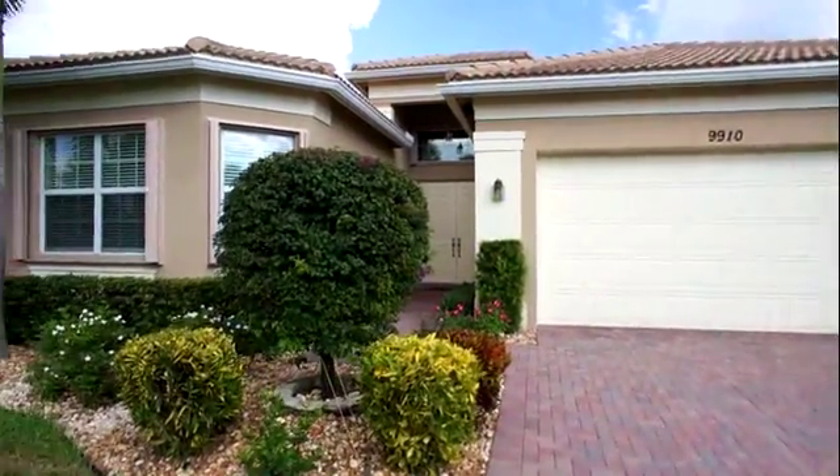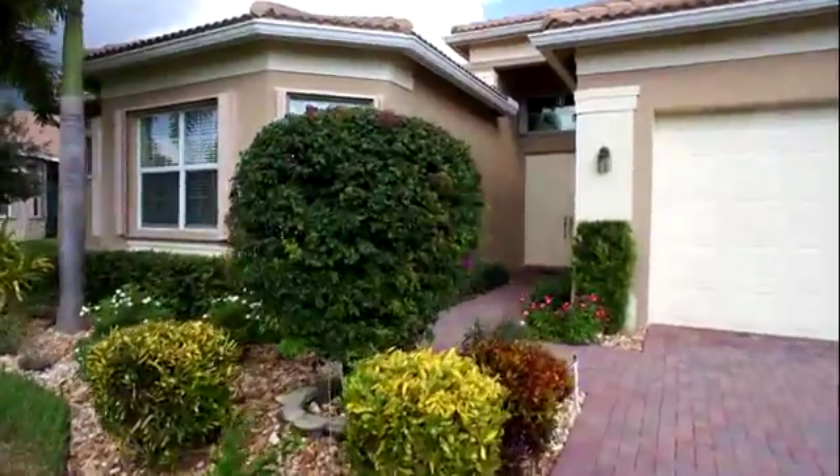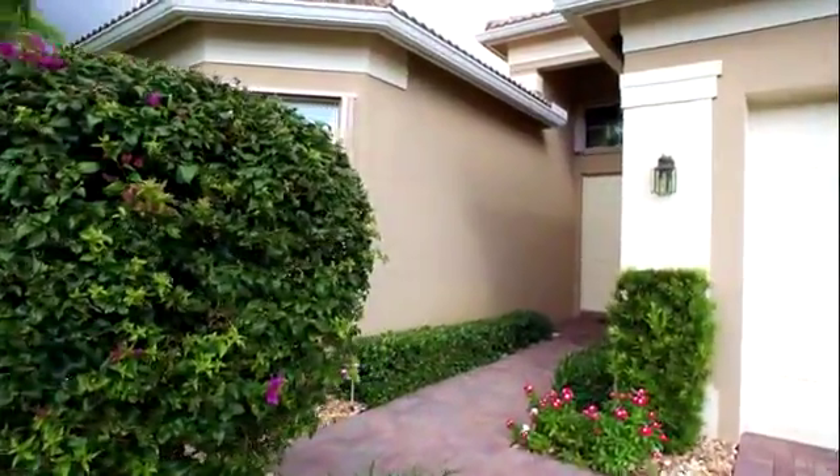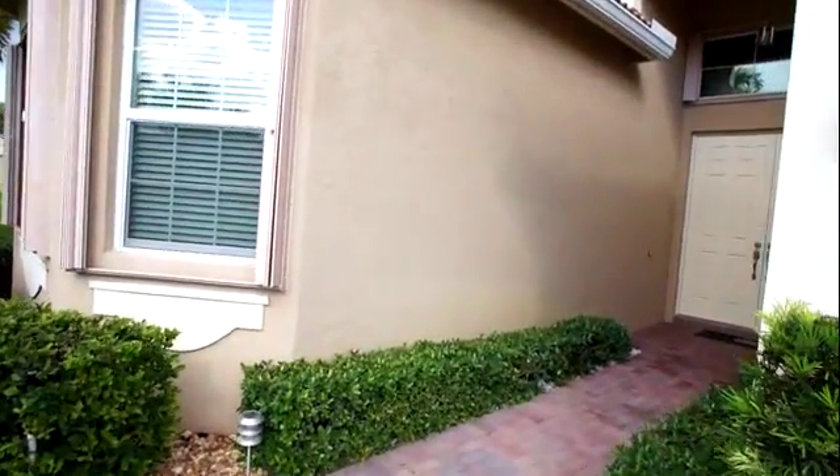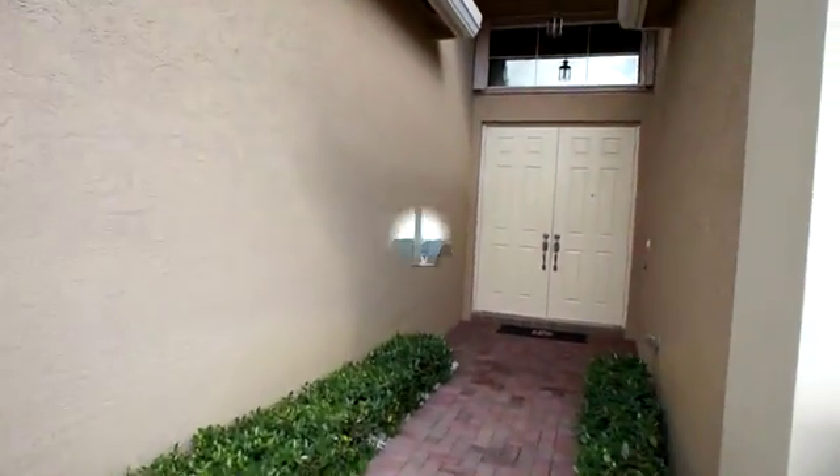Notice as you come up it's been professionally landscaped. This home does have accordion shutters and also a full house of gutters. This is in the vintage series.